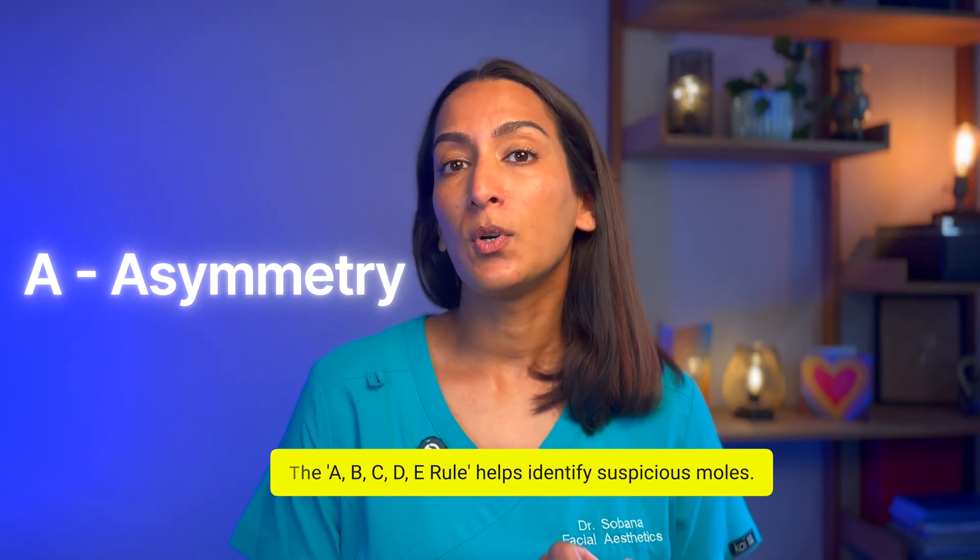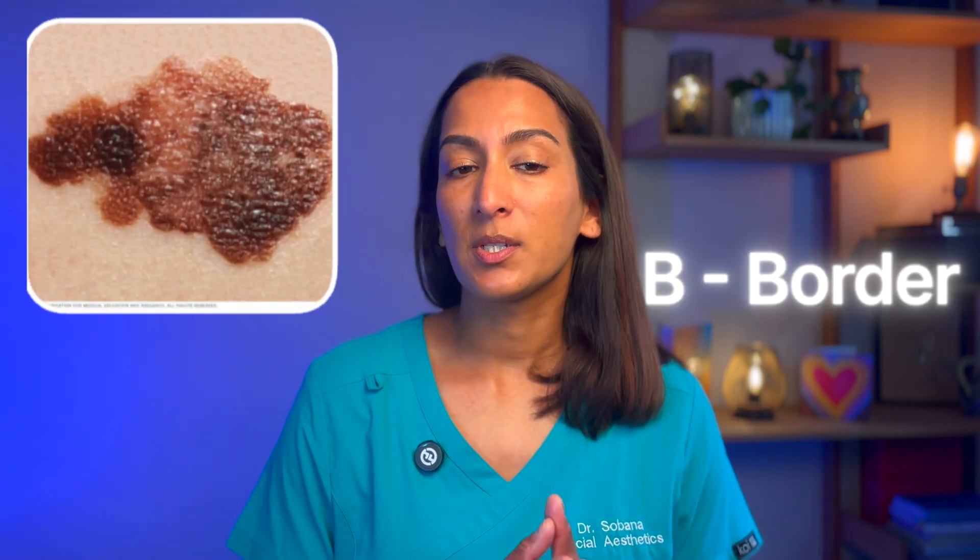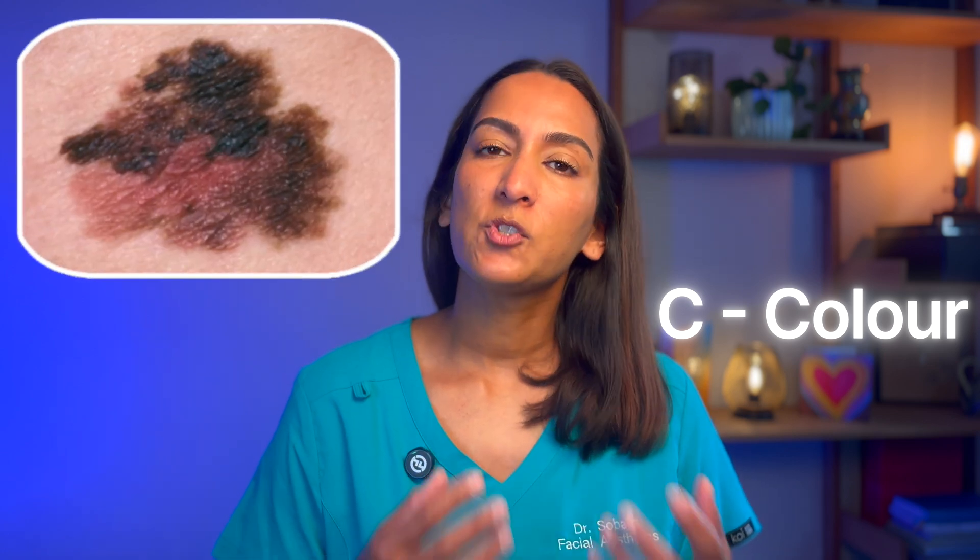A stands for asymmetry. Look at the mole — does one half match the other side? Normal moles are usually symmetrical. If a mole has an uneven appearance, this needs to be checked out. B is for border. Look at the edges — does it look irregular or blurred? This could be another sign of melanoma. C is for colour. Is there a variety of shades? Normal moles are usually only one colour, whereas melanomas are often a mix of two or more colours.